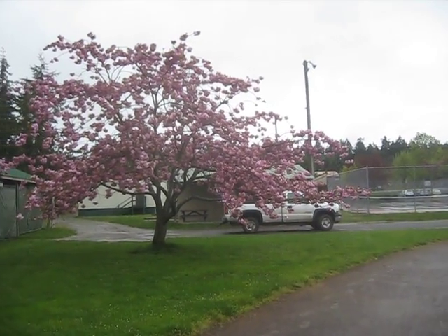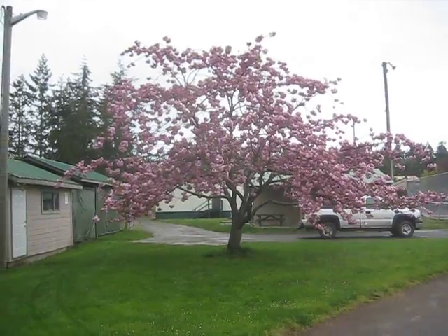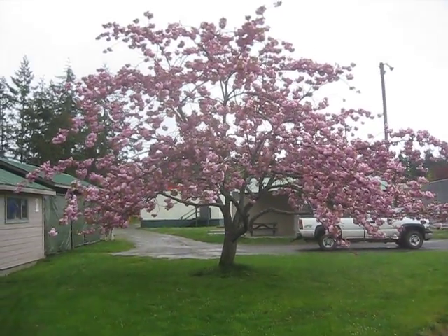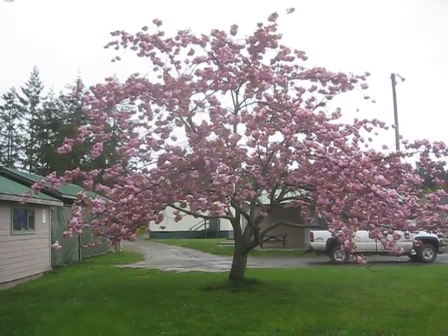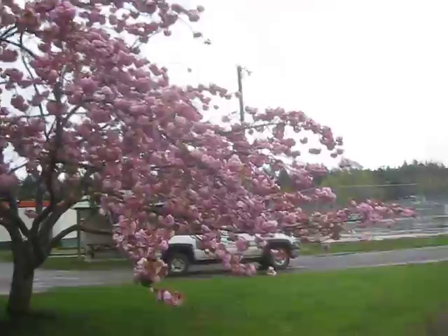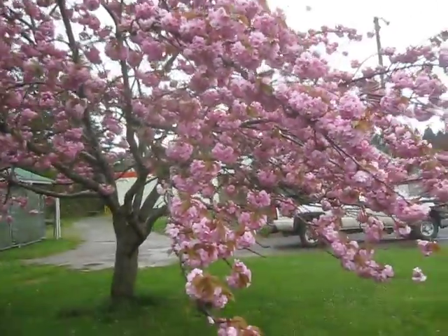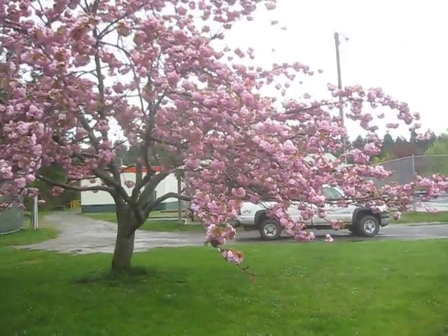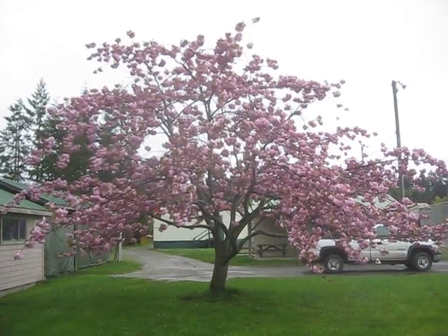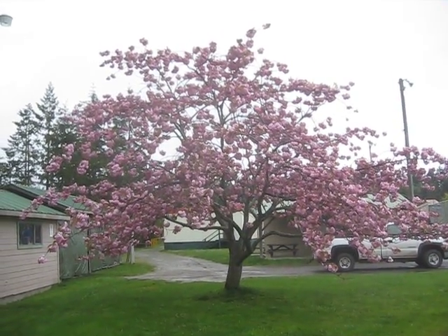It's April 20th, 2010. I'm here at Portlock Park, and what you're seeing there is a Sharifugan flowering cherry — a double pink, beautiful tree. Isn't that just spectacular? The blossoms on it are just awesome, like pom-poms. Close-up shot of it — so a lot more flowers before the foliage comes. I love that tree. A lot of them growing around town.